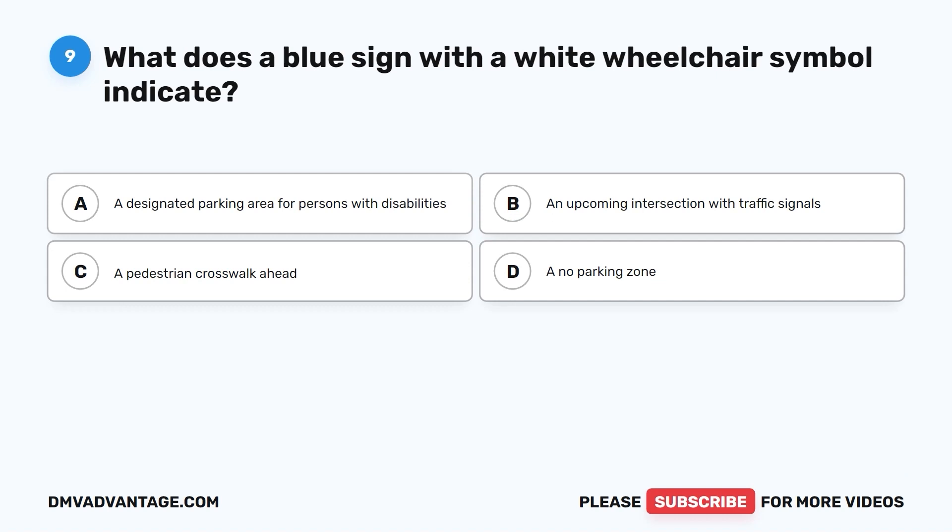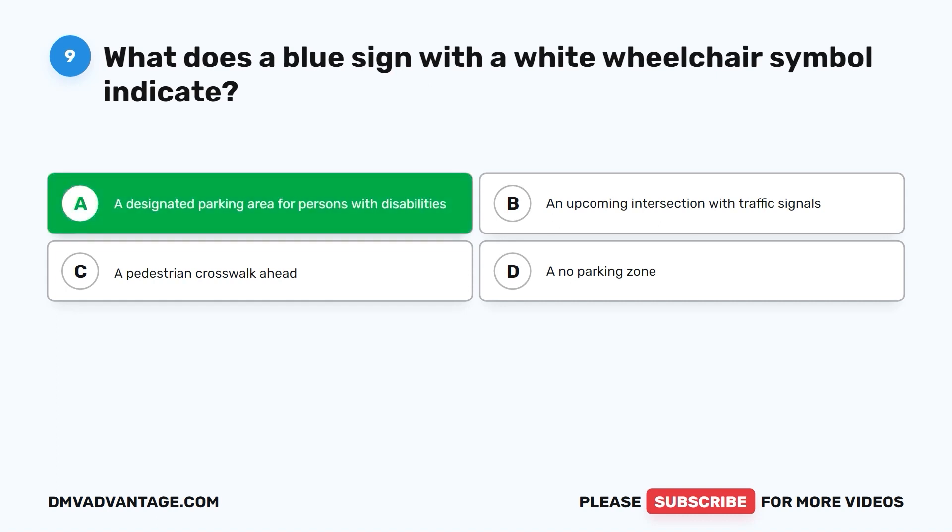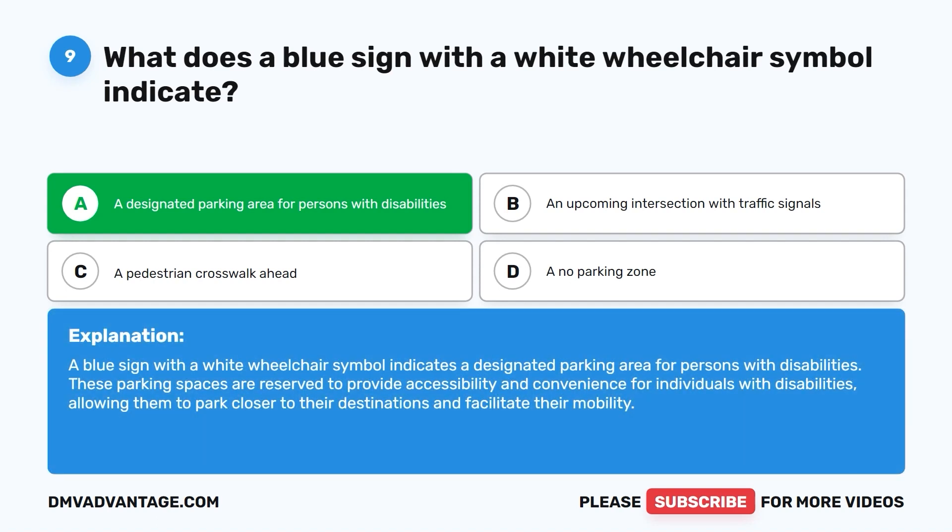Question nine: What does a blue sign with a white wheelchair symbol indicate? A. A designated parking area for persons with disabilities. B. An upcoming intersection with traffic signals. C. A pedestrian crosswalk ahead. D. A no parking zone. The correct answer is A. A blue sign with a white wheelchair symbol indicates a designated parking area for persons with disabilities. These parking spaces are reserved to provide accessibility and convenience, allowing individuals with disabilities to park closer to their destinations and facilitate their mobility.